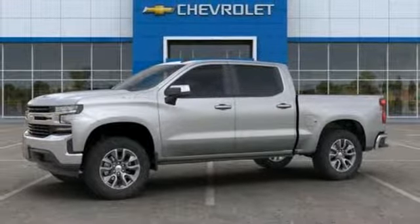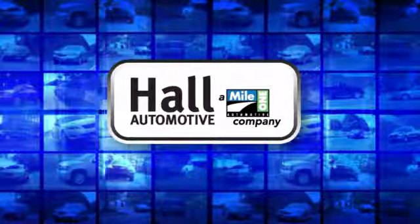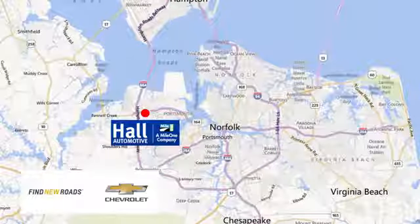Hurry in today and see it for yourself. Paul Automotive, more cars, great people. Paul Chevrolet Chesapeake, a Mile One company, is minutes off I-264 or I-664. Easy to get to from all of Hampton Roads.